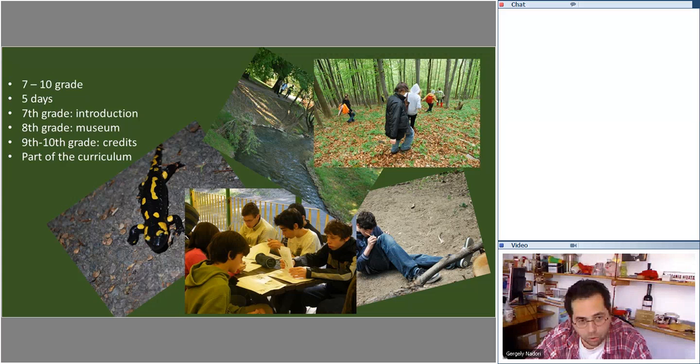On these five-day field trips, students are doing research and experimenting out in the field. In seventh grade it is mainly an introduction to field work and methods. In eighth grade we have the museum project. In ninth and tenth grade we have a credit-based system where students choose activities each day and earn credits, which form their final grade.